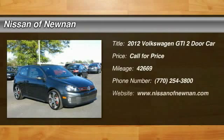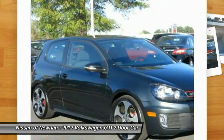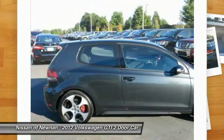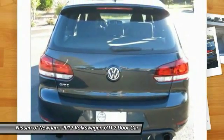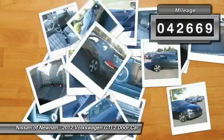The 2012 GTI. This Volkswagen is considered by many to be the hot hatchback. The GTI is available in both two and four door models to easily accommodate up to four adults. A decent sized 15 plus cubic foot trunk is well shaped and easy to load. This vehicle has less than 45,000 miles.